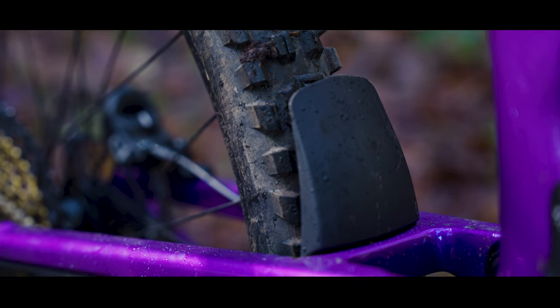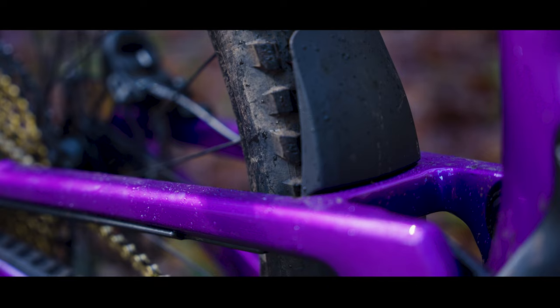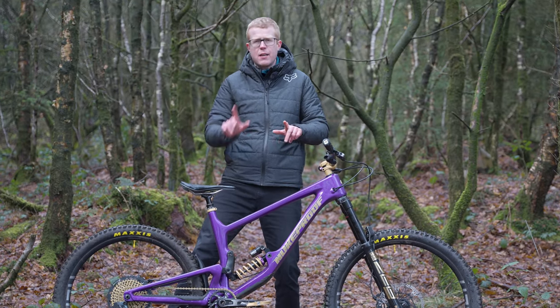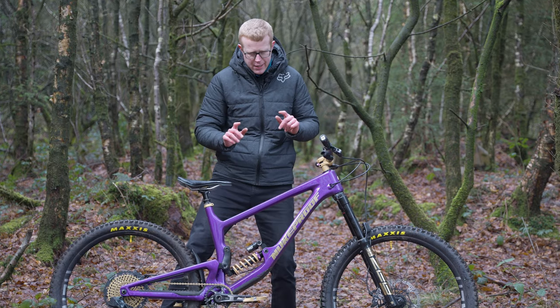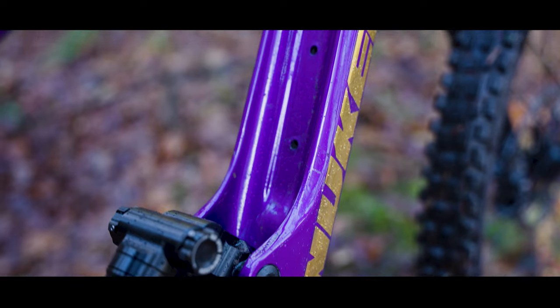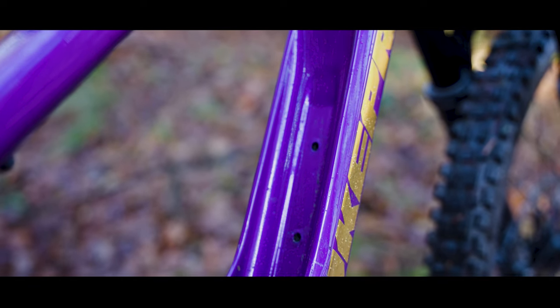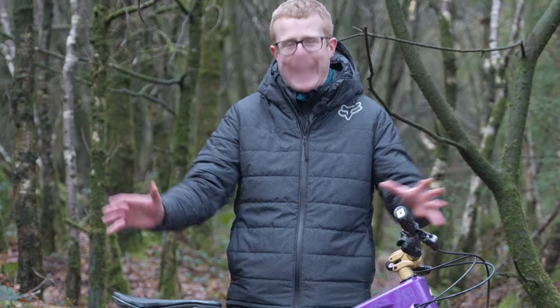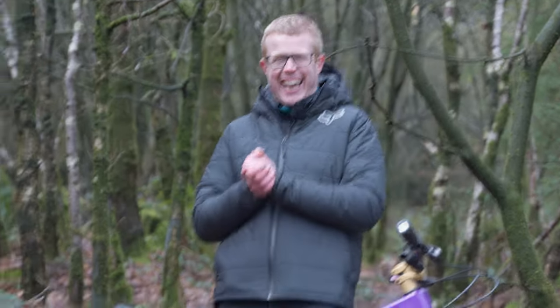At the rear there's a mudguard just to keep some of the crud off the rear shock. I think Rich really needs to finish this bike — maybe he's got one in his workshop — but he needs to finish this bike with a bottle cage there in that specially recessed area. What a bike. I hope he has years of great trail riding on it.